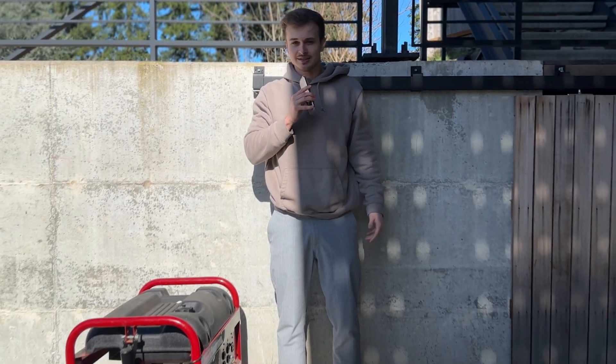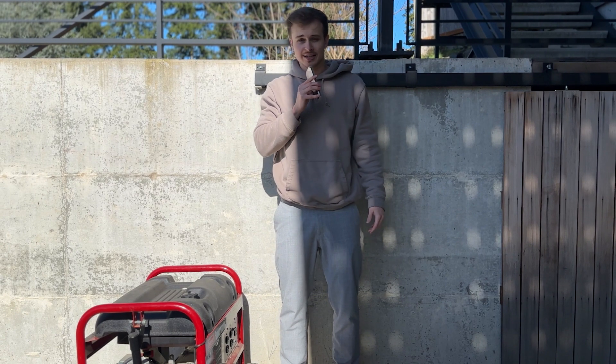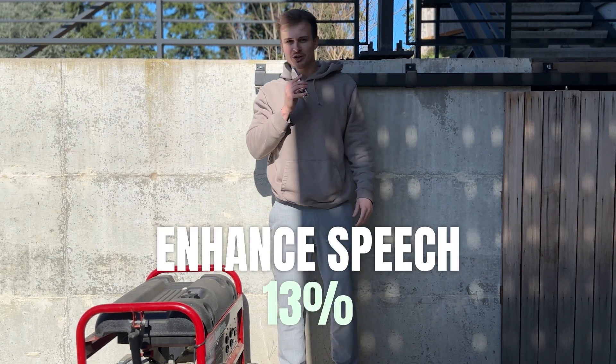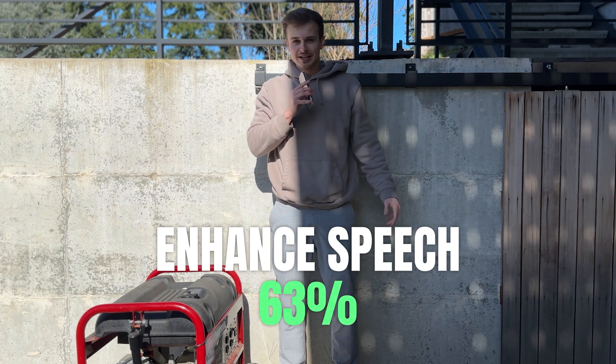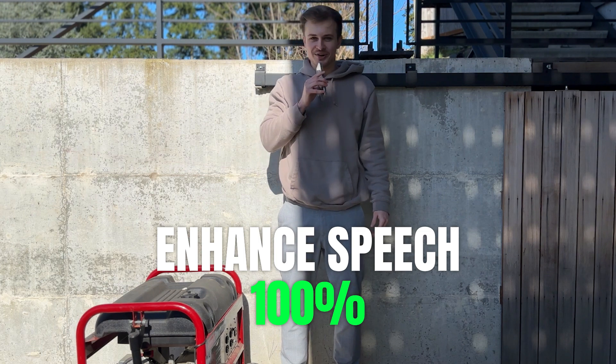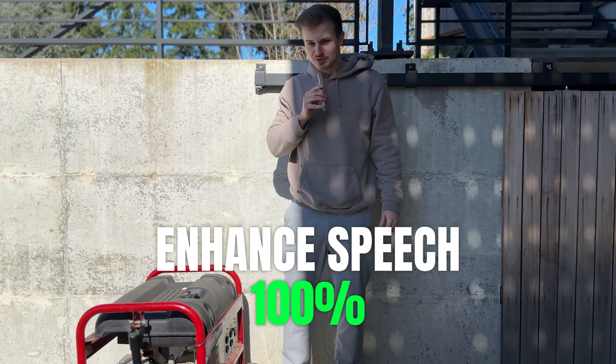There's a generator right next to me. Let's see how it sounds. Before: 'I'm talking. I'm saying things. There's no way this works.' And with Enhanced Speech: 'There's a generator right next to me. Let's see how it sounds. I'm talking. I'm saying things. There's no way this works.' One key thing I want to note here is the laugh — it's almost like the AI tries to make the laugh into words. I've tried this on many other clips and it really does seem to struggle with laughing.